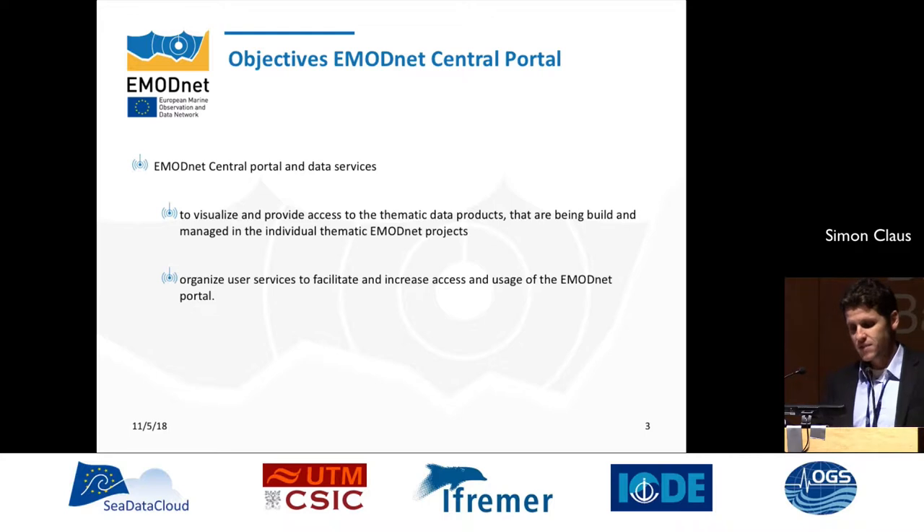The seven teams are human activities, bathymetry, physics, chemistry, biology, seabed habitats, and geology. Each team has set up and developed a data infrastructure to provide access to this data and creates data products. There is also a central portal of EMODnet, which provides access to these individual thematic data products and organizes user services to facilitate and increase the usage of the EMODnet data portal. I will talk about these data services of the central portal today.